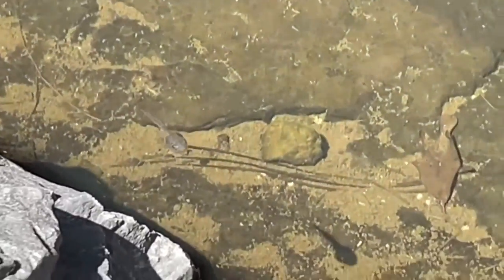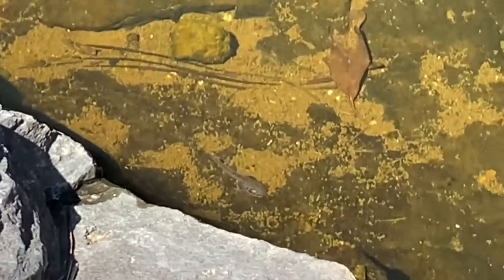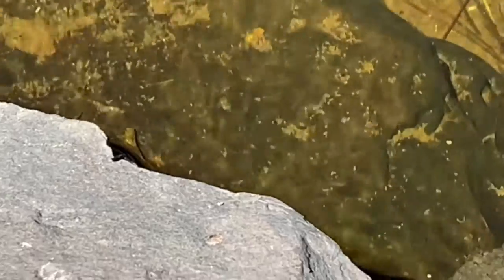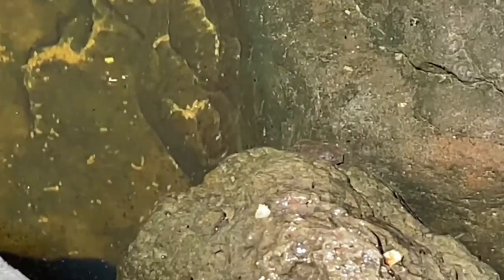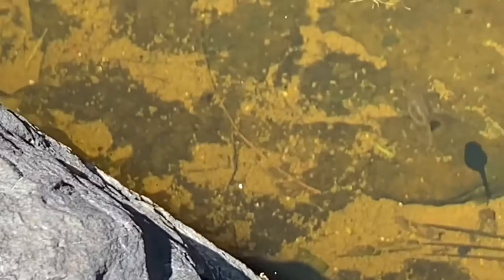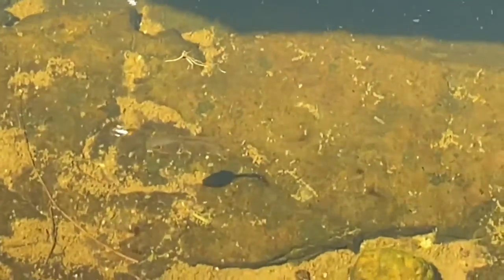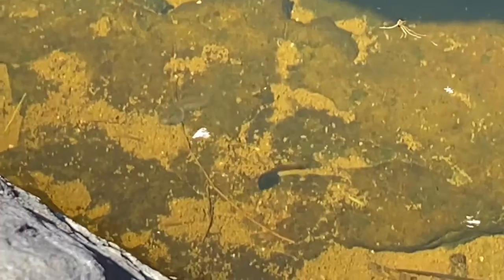I was out hiking the other day and in the creek I noticed that the tadpoles were in the process of metamorphosis — maturing from tadpoles into frogs. Here you can see a couple of tadpoles swimming around. Very similar to fish, they've got tails, they've got gills, and they live completely underwater at this point in their life.